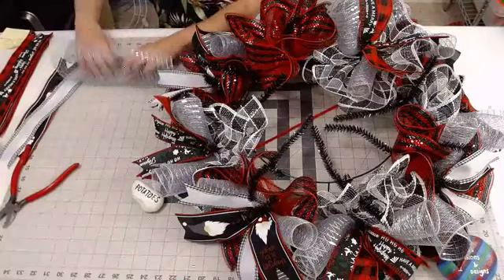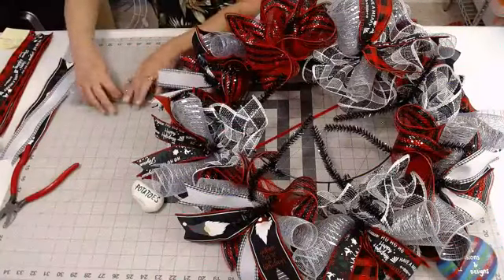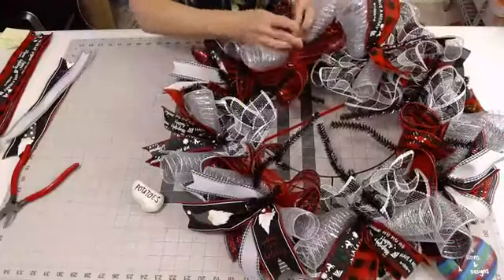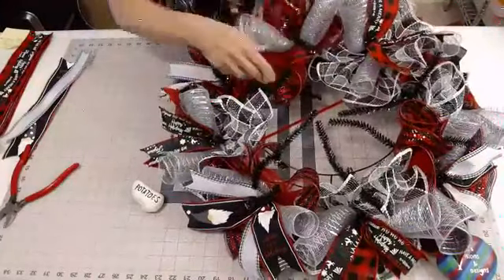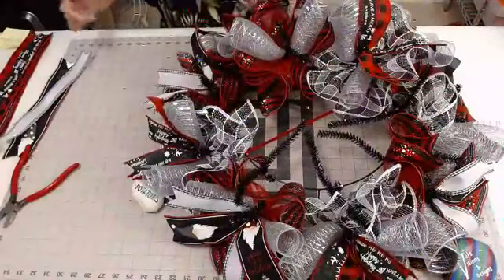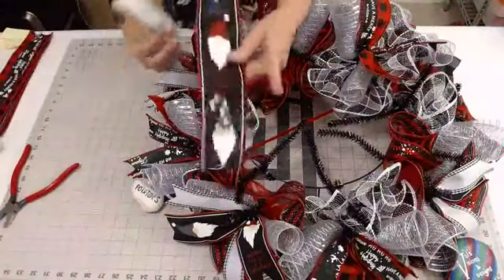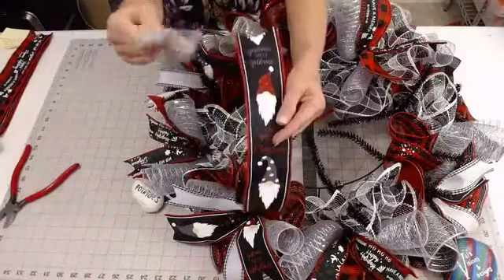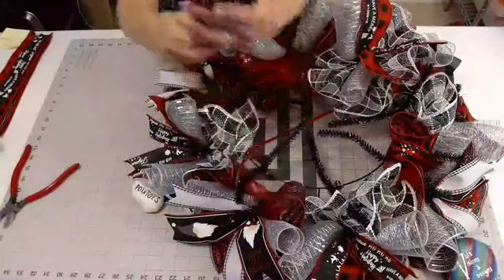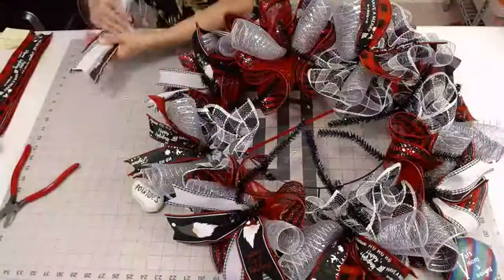I'm going to put my silver curl in right on top of that ruffle I just made — that gives it that little extra pop of color that I thought looked really pretty. This next set is where I'm putting in the cute little gnome ribbon and the white with the border on it.